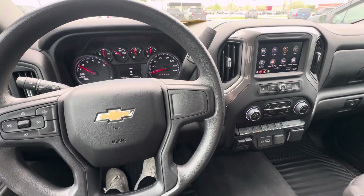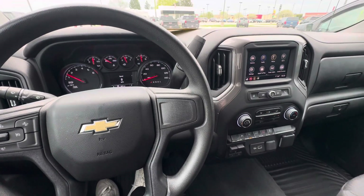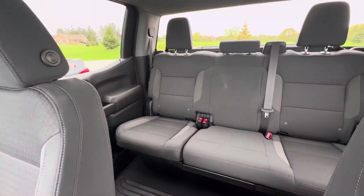Hello everyone, I'm here with Meijer Motors to show you our 2023 Chevy Silverado Custom. This vehicle has the black exterior color with the jet black cloth interior.